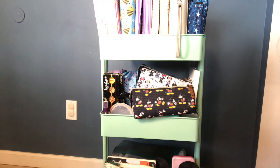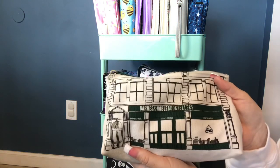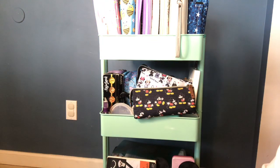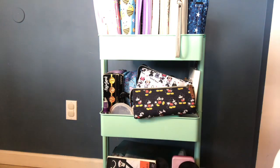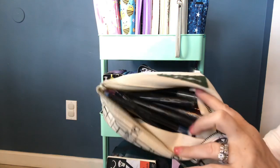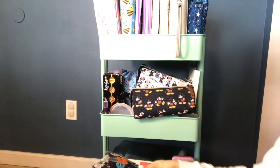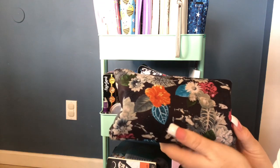This is a Barnes and Noble pencil case, and in here I have the Copic sketch pens — I don't know exactly what you call them but that's what I have in there. I don't use those too much anymore; I used to use them a lot but I just don't reach for them as much these days.